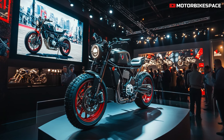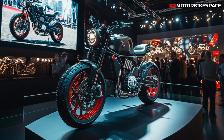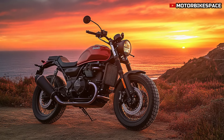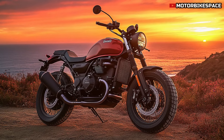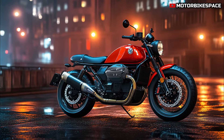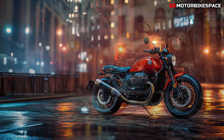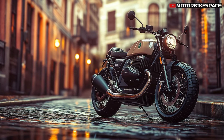In conclusion, the 2025 Moto Guzzi V9 Scrambler is an exciting addition to the motorcycle market, combining timeless style with modern performance features. Its powerful engine, versatile suspension, and advanced technology make it a standout choice for riders seeking both adventure and aesthetic appeal. As we continue to explore this bike in future videos, we encourage you to share your thoughts in the comments section below. Don't forget to subscribe to MotorbikeSpace for more updates on the latest motorcycle news and reviews. Like this video if you're excited about the V9 Scrambler, and stay tuned for more thrilling content.